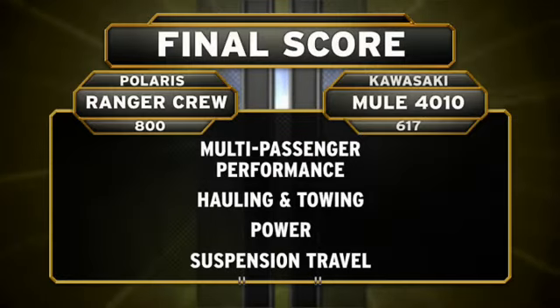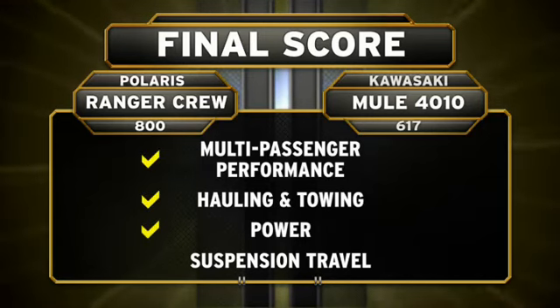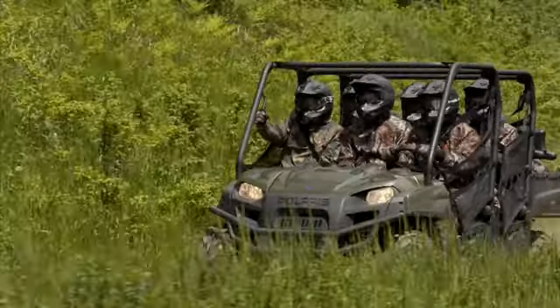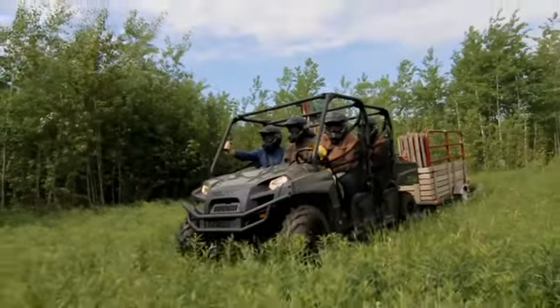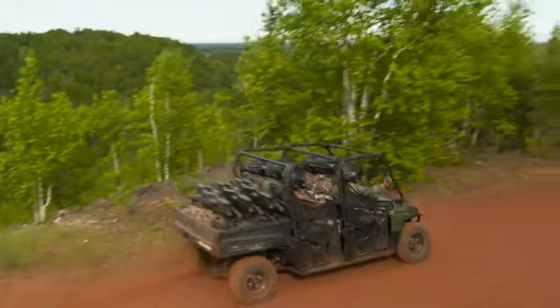Round after round, the Ranger Crew 800 rises to the challenge, beating the Kawasaki Mule 4010 Trans 4x4 in multi-passenger performance, hauling and towing, power, and suspension travel. This challenge is no contest. The Ranger Crew 800 is the hardest-working, smoothest-riding, multi-passenger side-by-side you can buy.